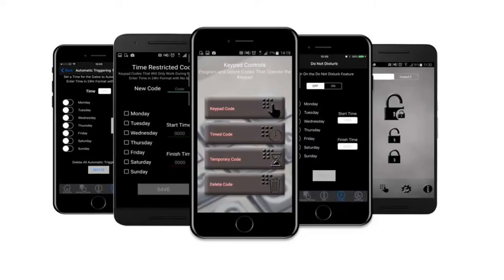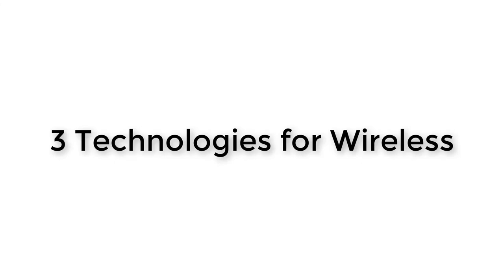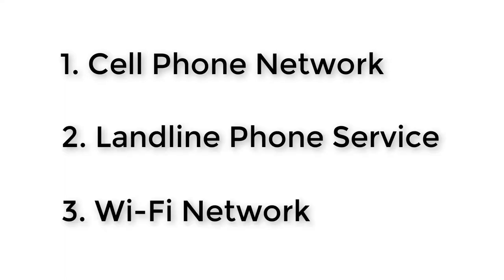So instead, you can use a system that calls a tenant's telephone or contacts an app on their smartphone. There are three main technologies for these types of intercoms: cell phone service, landline phone service, and wi-fi. All of these do require some sort of monthly service plan.